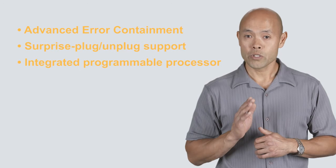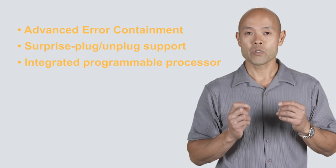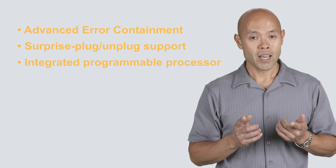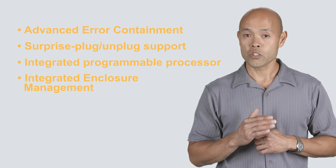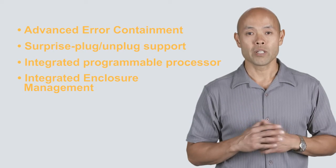PSX is the industry's first PCIe switch to do this, enabling customers to use the PSX software development kit to enhance PCIe switch functionality and error handling. PSX also features an integrated enclosure management solution — also an industry first — simplifying software development and improving time to market.